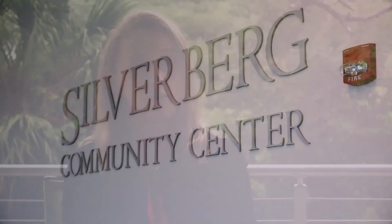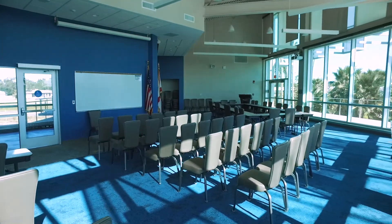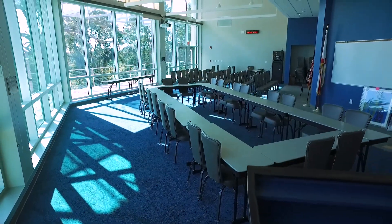The Bay Pine STEM Center has a couple of important features — the first being the Silverberg Community Center, where we're going to be able to host conferences, special speakers, symposia, and community events.